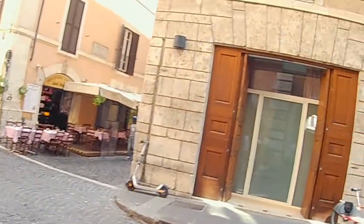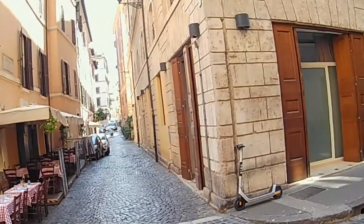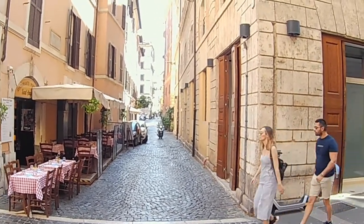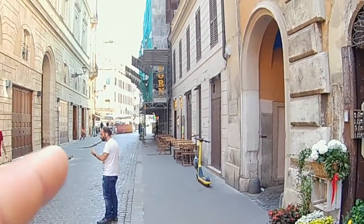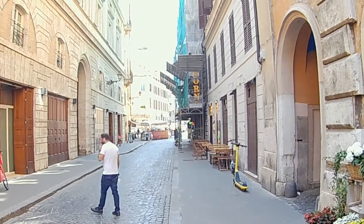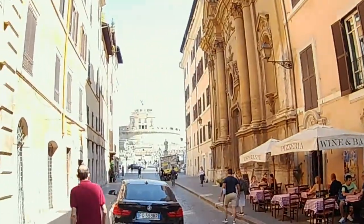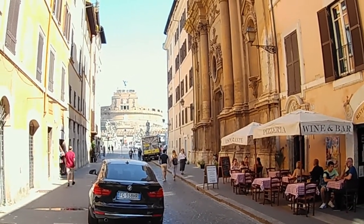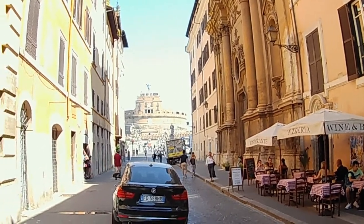This street, Vicolo del Curato, will take you to Piazza Navona — it's a very nice, charming street. Over there is where we came from: Via Giulia, Banchi Vecchi. And up there we have this imposing drum-shaped castle called Castel Sant'Angelo.